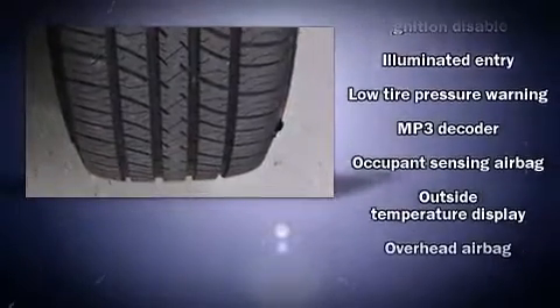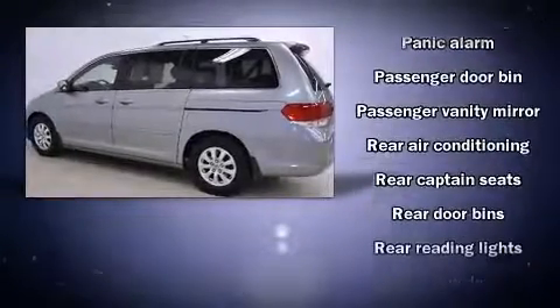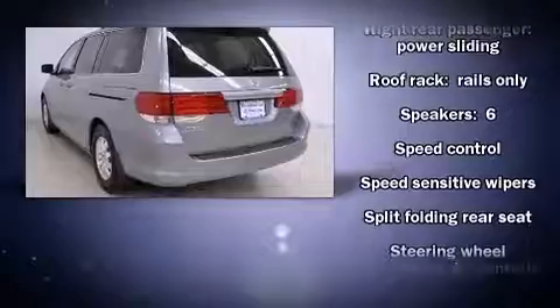Honda also prioritized safety and security with features such as traction control, anti-whiplash front head restraint, a security system, and four-wheel disc brakes with ABS. Side curtain airbags provide rollover protection.